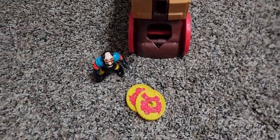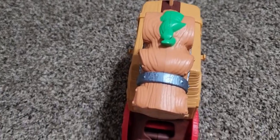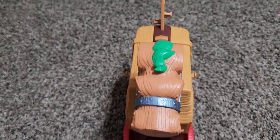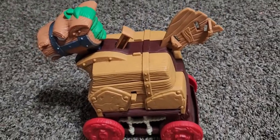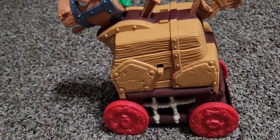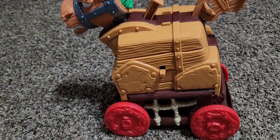Hello everybody, this is the Fisher Price Great Adventure Trojan Horse set. There are several things before we get into this that I find super goofy. In general, the set is totally fine — I've got nothing against the set itself. What I find goofy is where they put it.